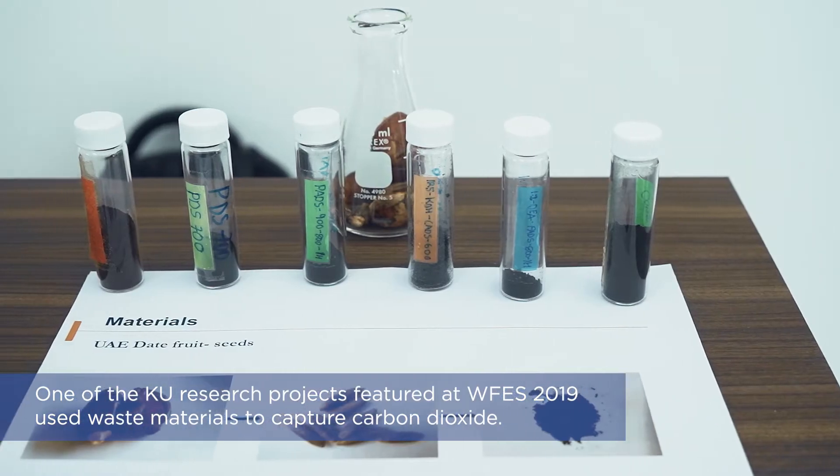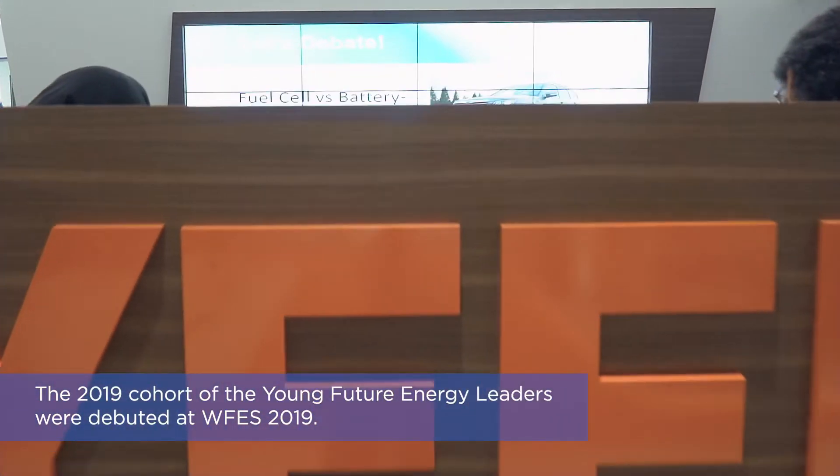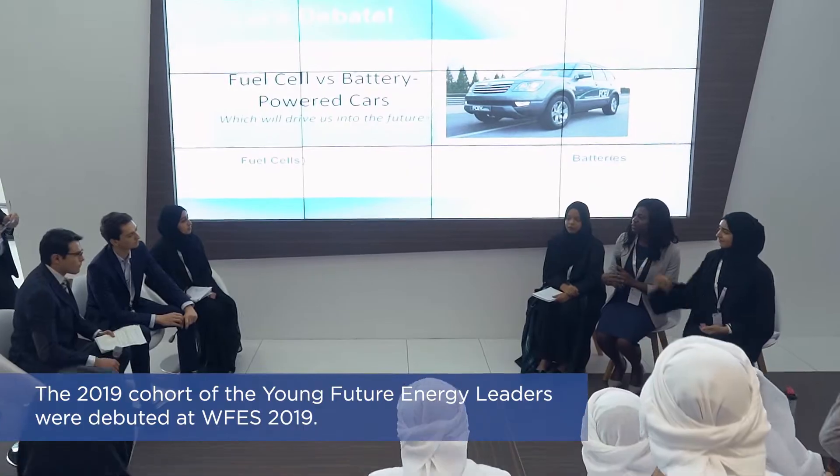This is the project of CO2 utilization with reject brine. What we are trying to do in this project is to solve the problem of two environmental wastes, which are desalination plants as well as CO2 emissions from power plants.